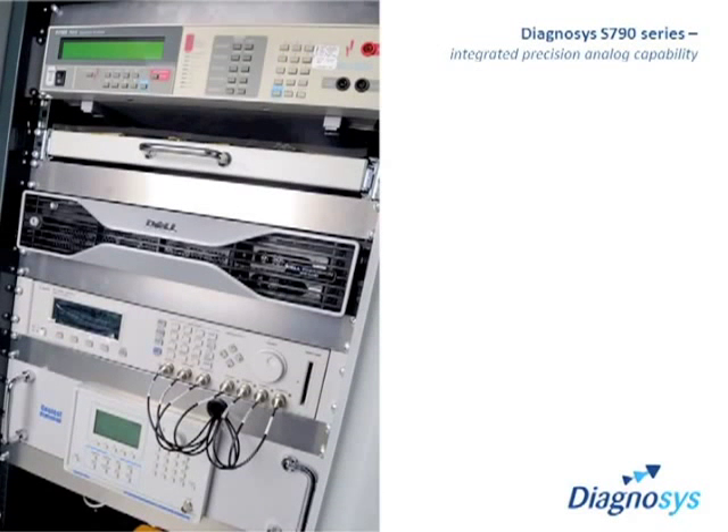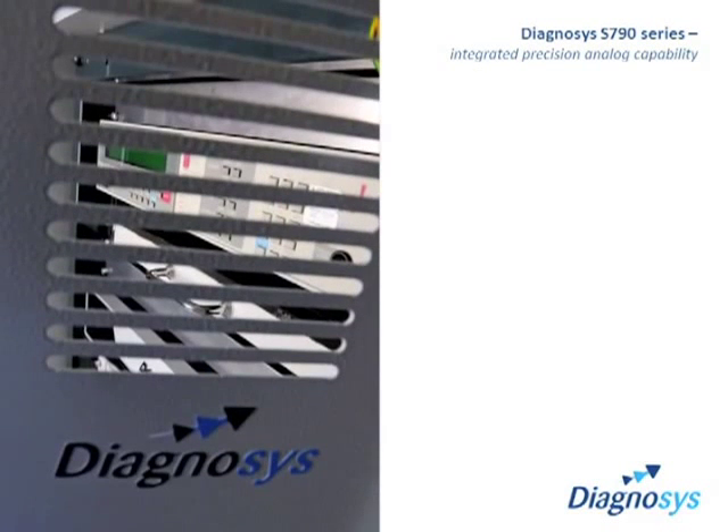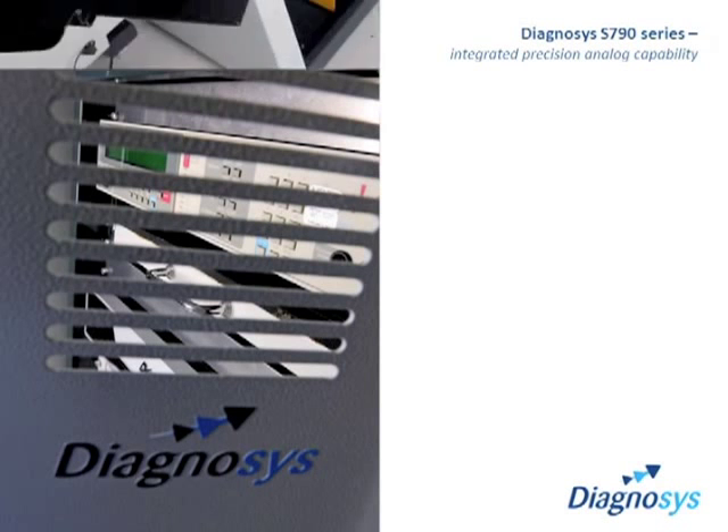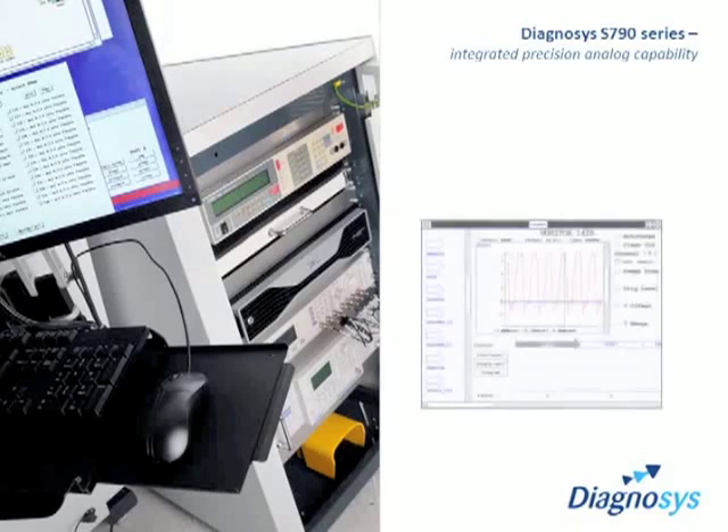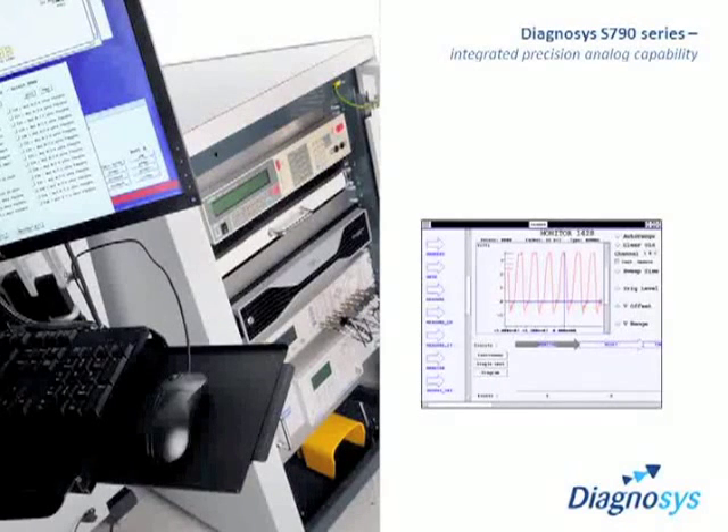Fully complementing the digital capability, the S790's integrated instruments meet the demands of high-precision analog testing. Synchronized digital and analog facilities handle all the complex mixed-signal circuits with unique hybrid diagnostic software to automatically guide you to any fault.